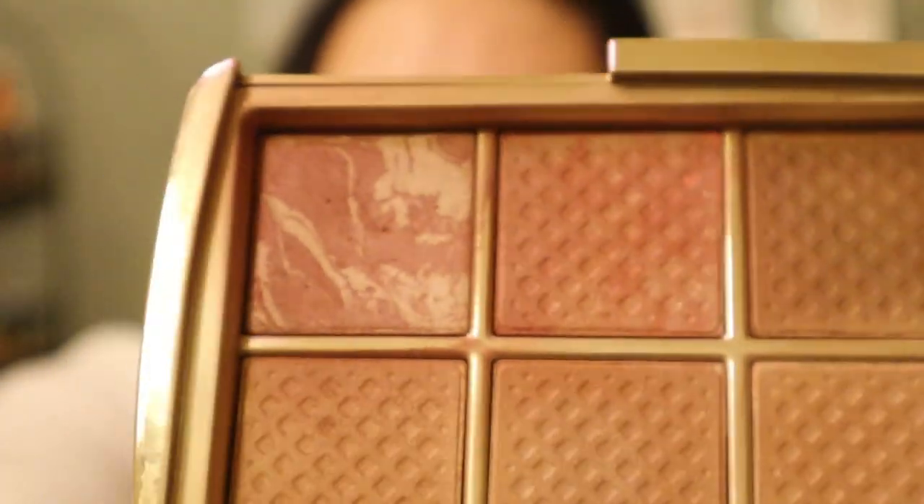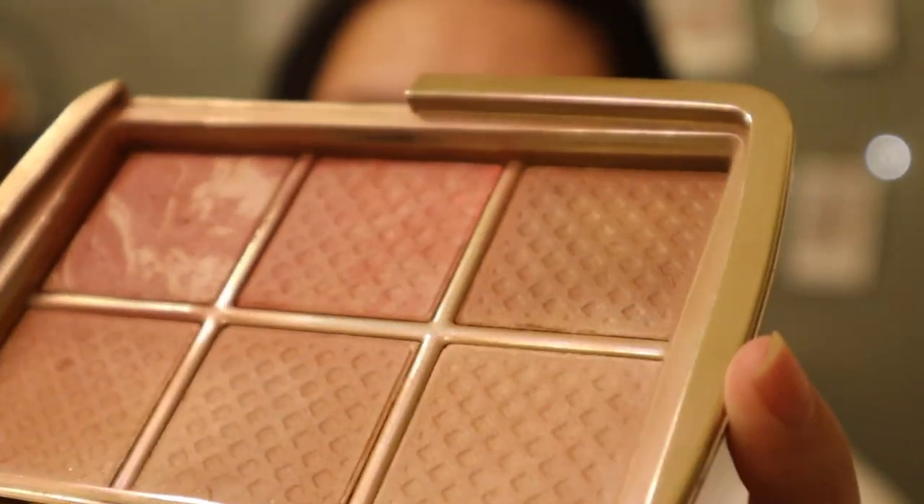Another exciting blush that has also been in my Project Pan for a few seasons is my Hourglass Ambient Lighting Edit Sculptor palette, but I'm only working on the shade Mood Exposure, which is the last product in here. This is my current progress — I do have some side pan. I'm holding the palette upside down so the mirror doesn't blind you. Last year when I rolled this in it looked brand new, but now you can see it's a bit more flat. I also want to use this one up completely, though I'm not sure if I'm going to finish it by the end of the year because it's such a wild card.